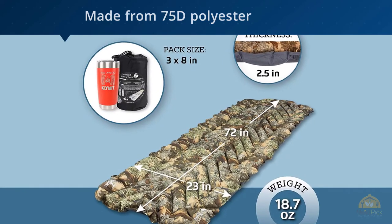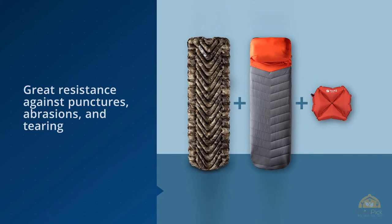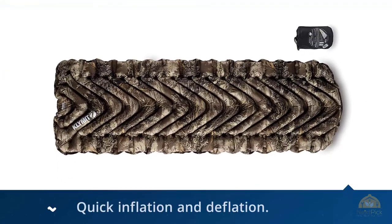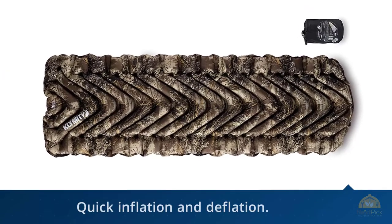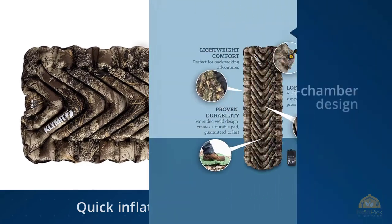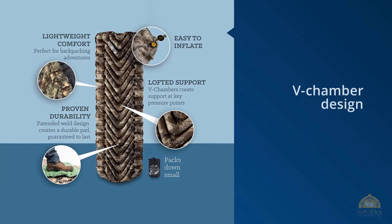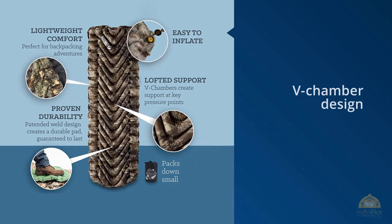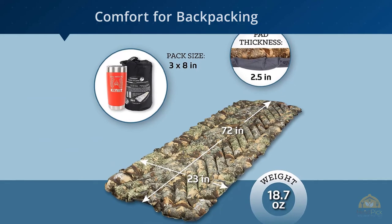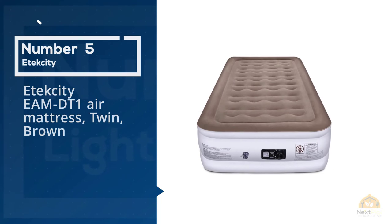The 75D polyester material is durable and offers great resistance against punctures, abrasions, and tearing, which are common shortcomings of poor-quality camping gear. Its rugged texture also creates resistance to damage. The Klymit mattress contains a push valve that allows quick inflation and deflation — inflation of the mattress takes just 10 to 15 breaths. The mattress has a V-chamber design that takes the shape of your body and limits air movement and heat loss when you toss and turn, making it very comfortable.